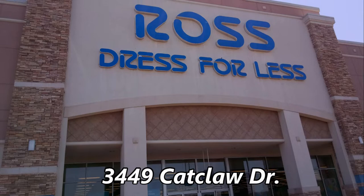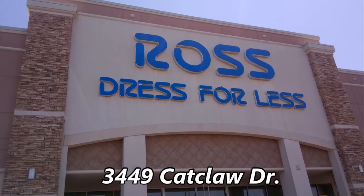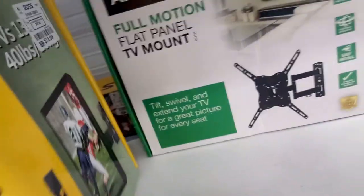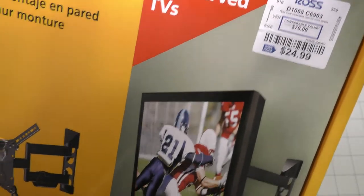Ross Dress for Less at 3449 Cat Claw Drive in Abilene is another clearance store, usually associated with clothes, but they have an electronics section as well. They had quite a few TV wall mounts — I picked up this Full Motion Stanley for $24.99.